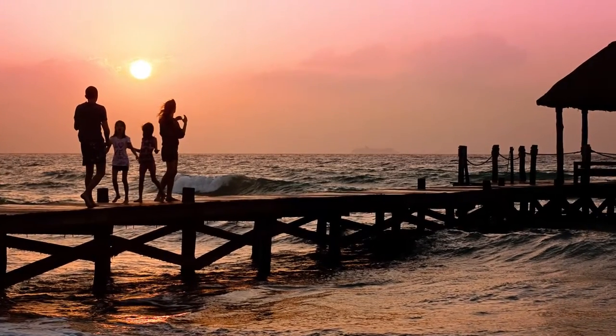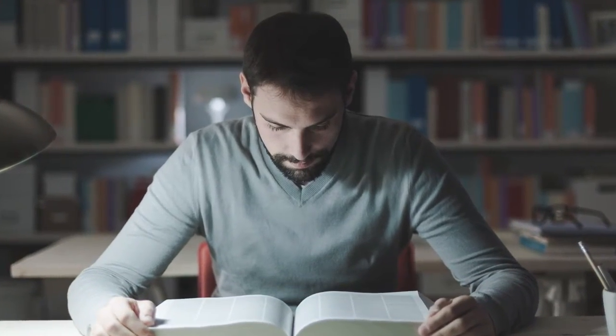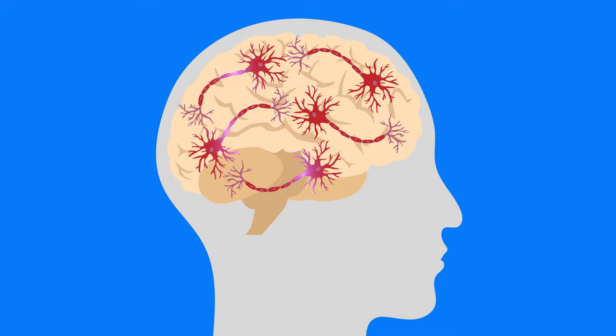For most of us, the memories we make and the facts we learn every day don't seem to change who we are in meaningful ways. But in reality, learning and memory continuously alter our brain structure in ways that can actually be measured. How do these changes occur?